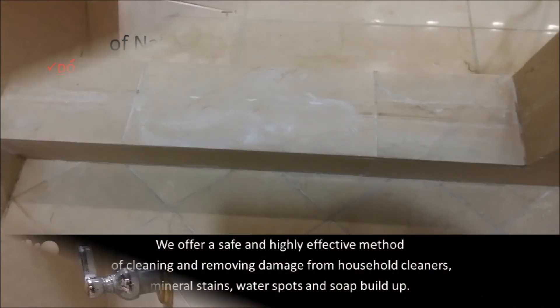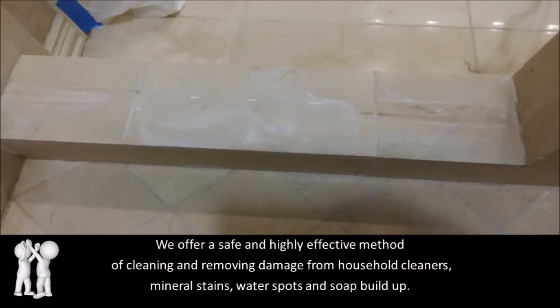Thankfully, we offer a safe and highly effective method of cleaning and removing the common problems caused by these cleaners, as well as mineral stains, water spots, and soap buildup within the shower.